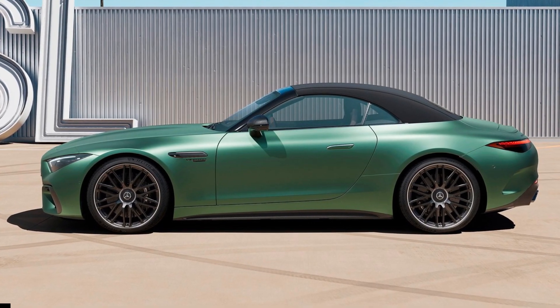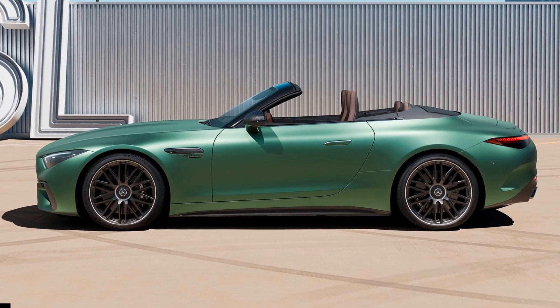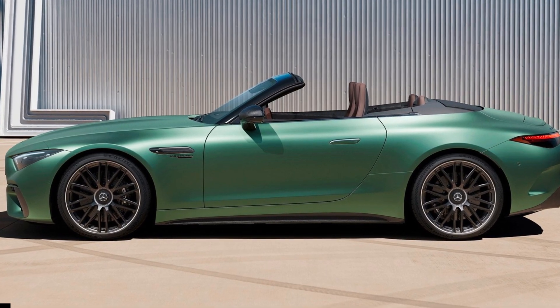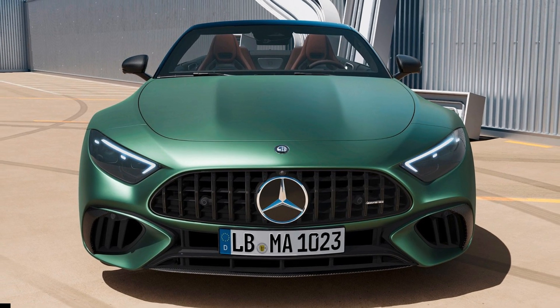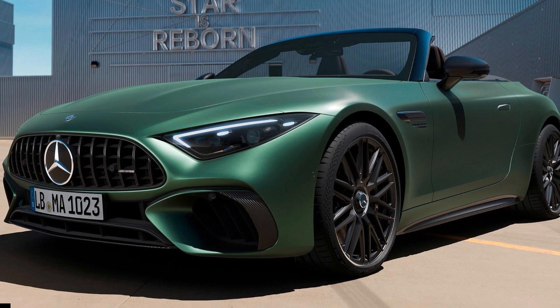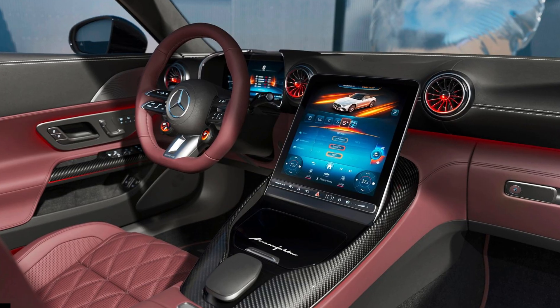With this unique concept, we offer our customers not only superior performance but also the option of all-electric driving. Extensive equipment options and the high-quality materials used also make the SL one of the most exclusive roadsters on the market — a real dream car, said Michael Skeeb, CEO of Mercedes-AMG GmbH and head of Mercedes-Benz G-Class and Mercedes-Maybach divisions.